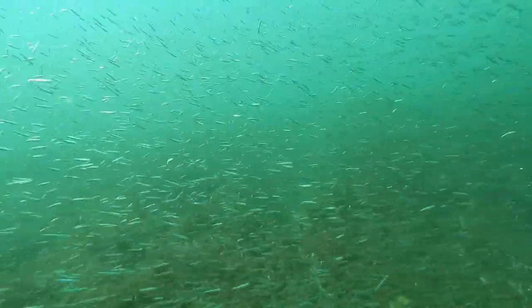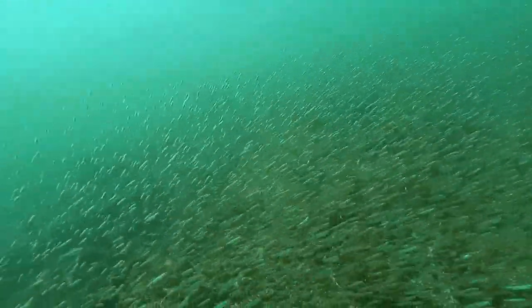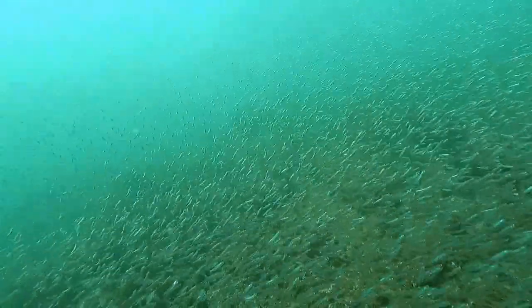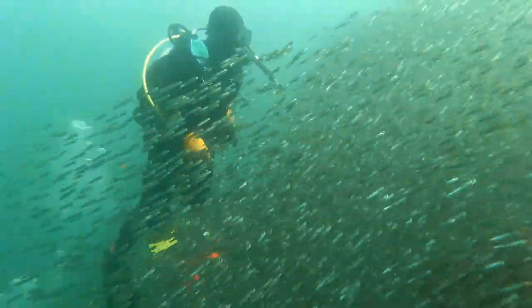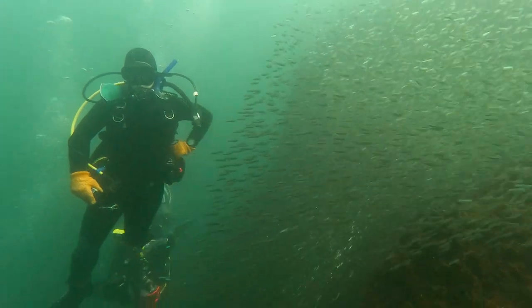It can be quite mesmerizing watching these tiny fish do their synchronized swimming in order to confuse their predators. They tend to stay about a meter away from divers, and if you use your imagination it may look like you have some kind of force field around you keeping them away.